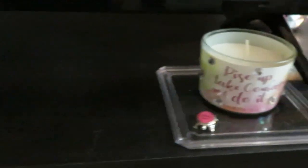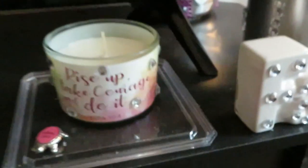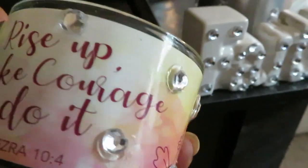And my little turtle, my little baby turtle. Another little baby turtle and my little candle. These are, of course, scripture candles — 'Rise up, take courage and do it,' Ezra 10:4. Y'all already know — you're going to love the Lord.